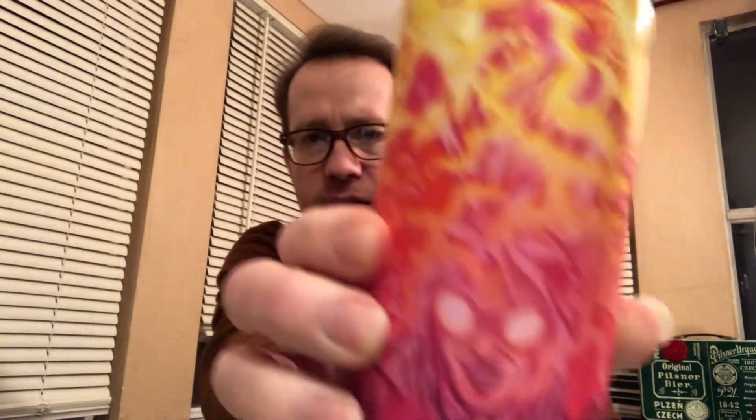Pretty wild label, and there's some sparklies in there — almost holographic sort of stuff. You can't really see it on camera. And they literally call it J-J-J-Juice Project, Galaxy, Galaxy, Galaxy.